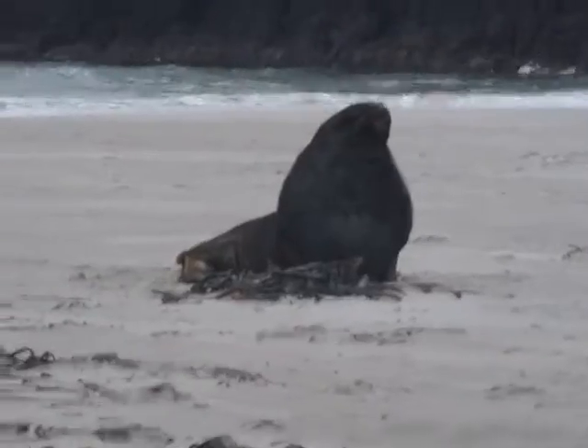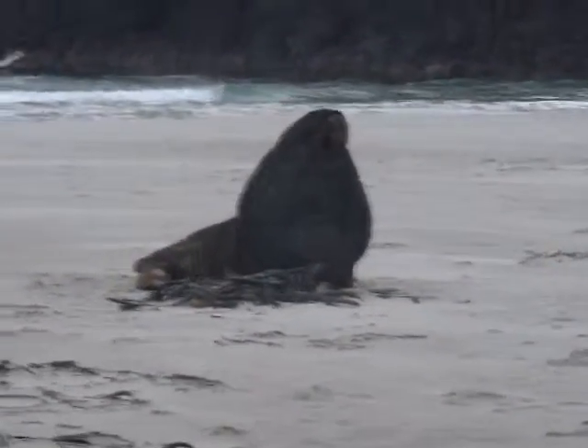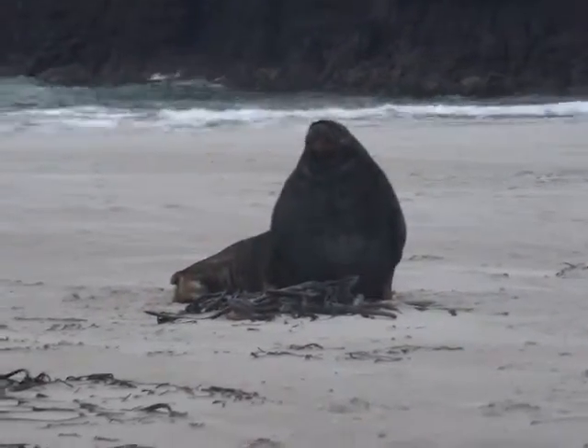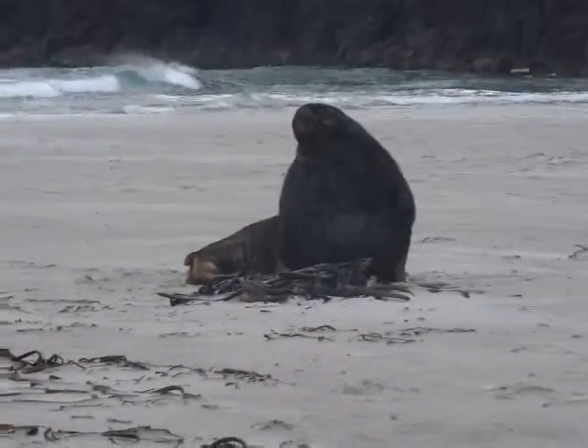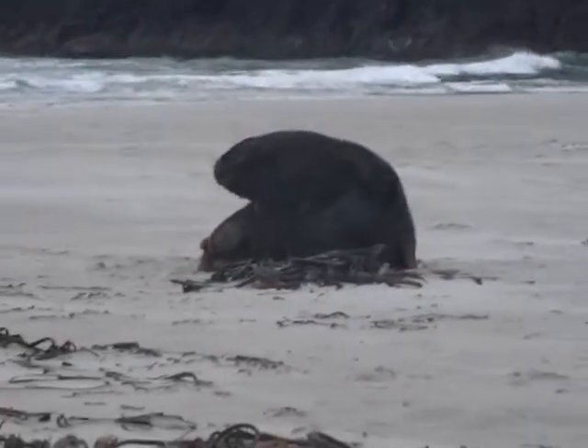We've seen seals, but these are our first sea lions. And we're on Sandfly Beach on the east coast of the South Island, Otago Peninsula. Isn't he beautiful?